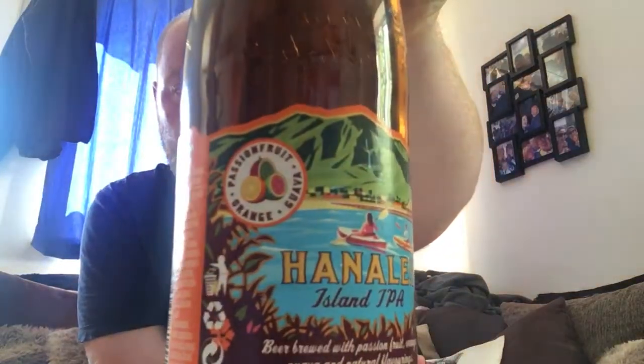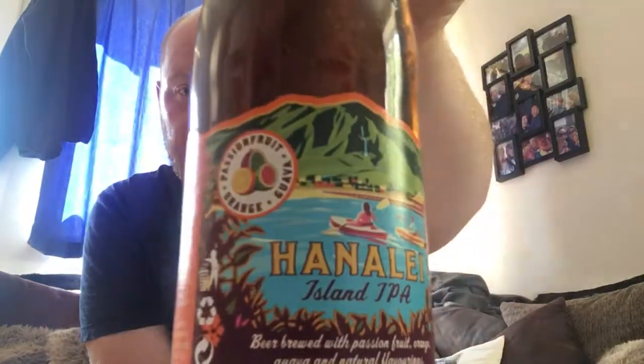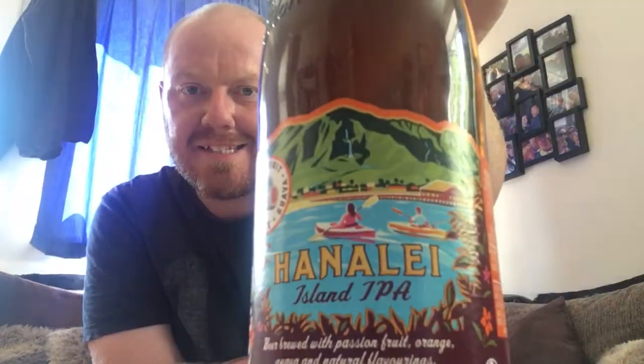That is a lovely label — look at that, it kind of takes you there, doesn't it? On a hot day like it is today, that's the kind of place I wouldn't mind being right now. So, Hanalei Island IPA — this is a beer brewed with passion fruit, orange, guava and natural flavorings, it says here on the bottle. It's coming in at 4.5% ABV.